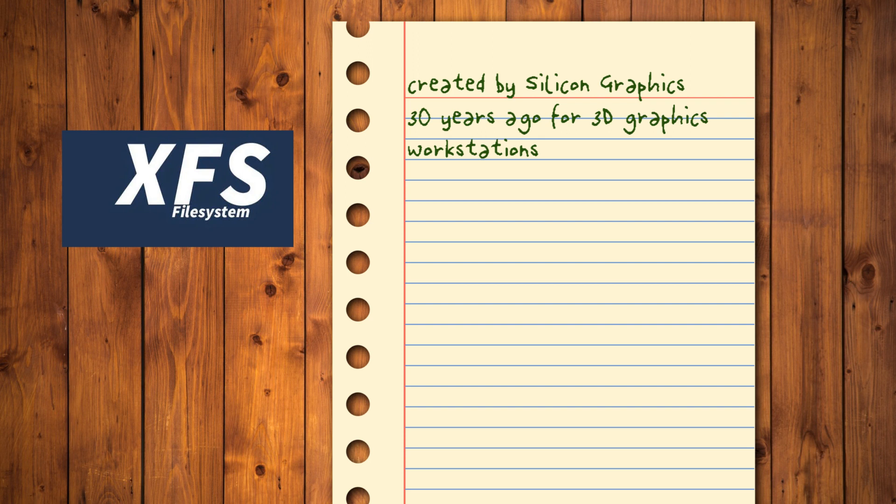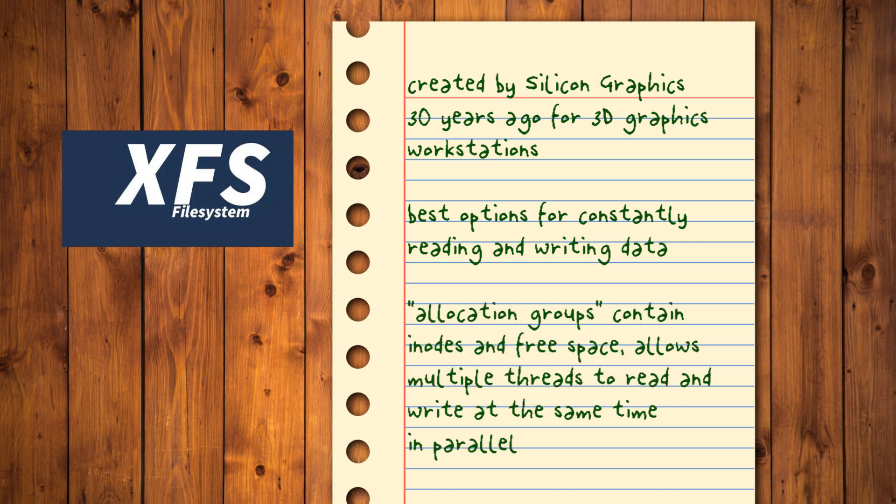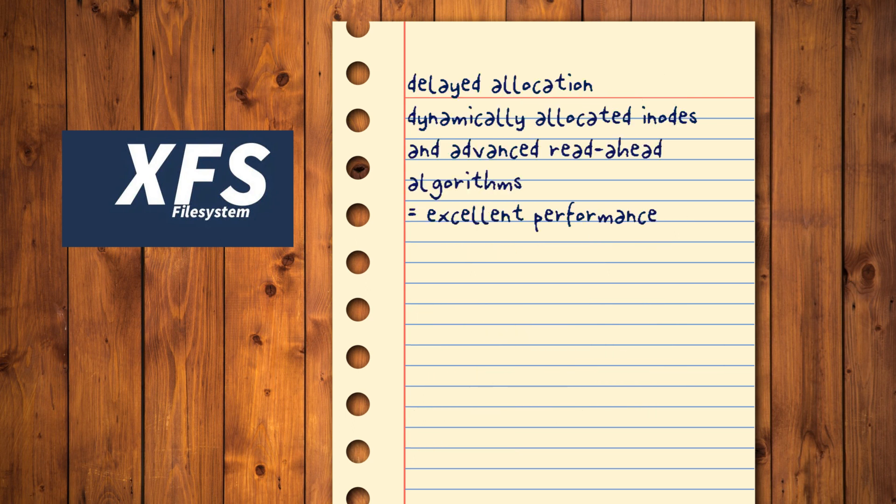XFS was created by Silicon Graphics almost three decades ago for their graphics workstations, specializing in rendering 3D graphics. That's why XFS remains one of the best options for systems that are constantly writing and reading data. Thanks to the use of allocation groups — parts of the file system that contain their own inodes and free space — it's possible for multiple threads to read and write data at the same time in parallel. Support for delayed allocation, dynamically allocated inodes, and advanced read-ahead algorithms help it achieve excellent performance, especially on large-scale storage pools up to hundreds of terabytes in size.